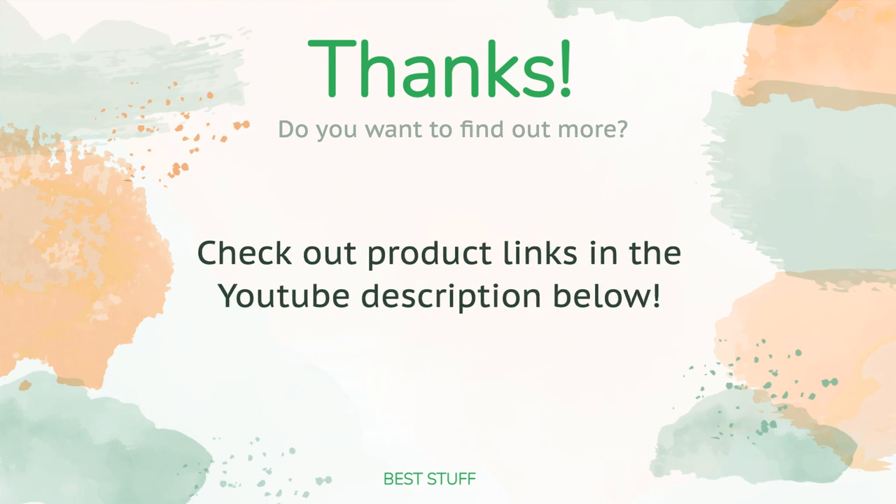Thanks for watching! All links to the products will be in the description below, so if you want to find the best prices and more information we didn't get a chance to cover in the video, be sure to check them out.